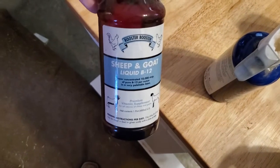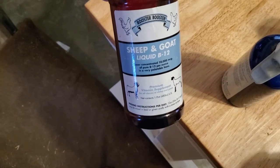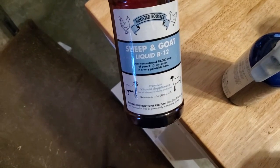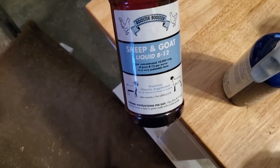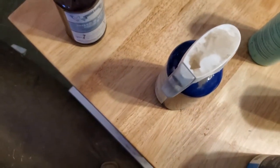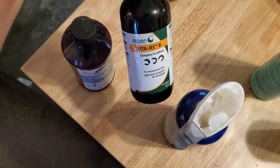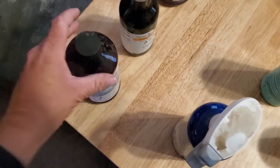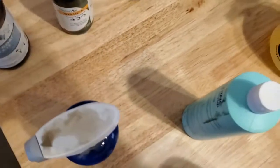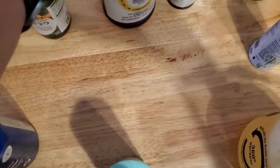I have some liquid vitamin B, which is used when you have anemic sheep and goats — you can use it in drench form to help boost their system up. I have some injectable vitamin B as well, which also helps with anemia. The biggest thing is if you're treating anemia, you really want thiamine, which is your B1, so whenever you're looking at vitamins, find something that has B1.